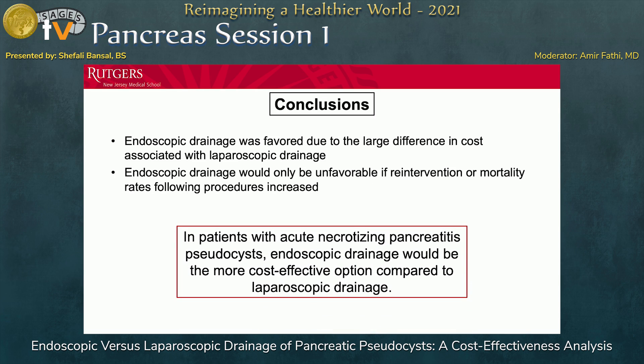In conclusion, for patients with acute necrotizing pancreatitis and pseudocysts, endoscopic drainage is the more cost-effective option compared to laparoscopic drainage.